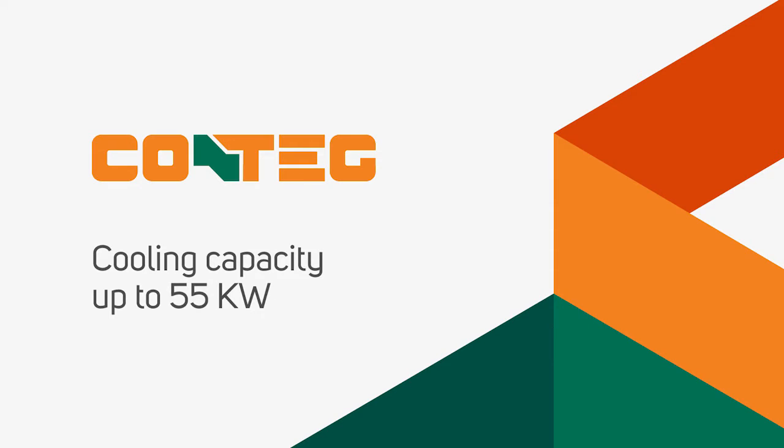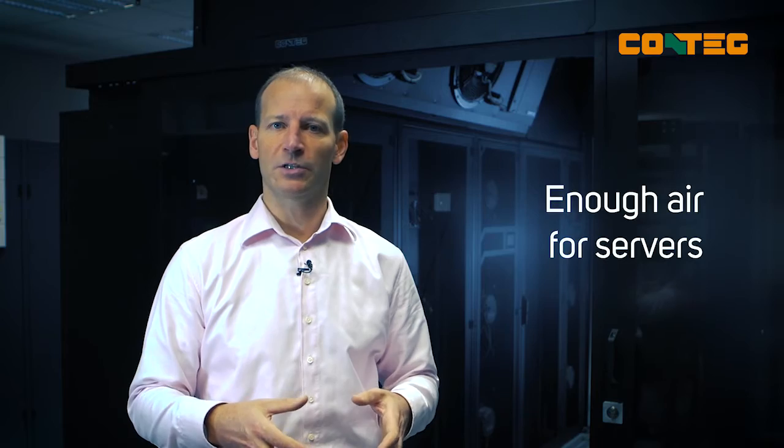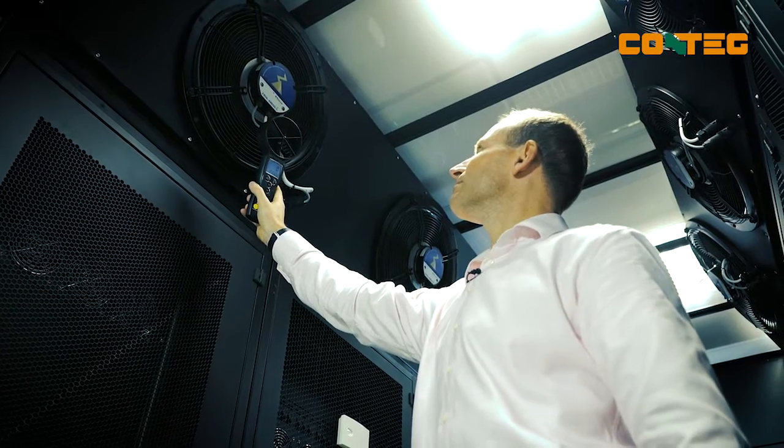The three-fan CoolTop unit has a cooling capacity of up to 55 kilowatts, depending on the temperature of the chilled water and the air. The airflow at maximum fan speed is in excess of 11,000 cubic meters per hour, which is truly amazing — more than enough for all installed IT devices. Check out the force.